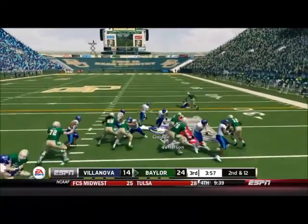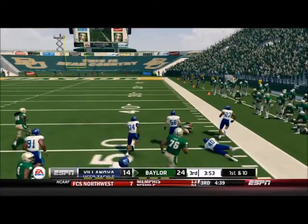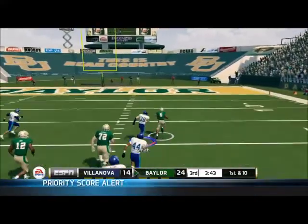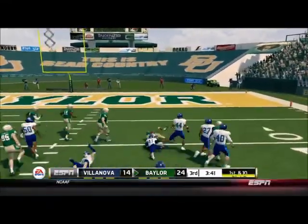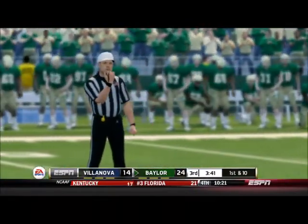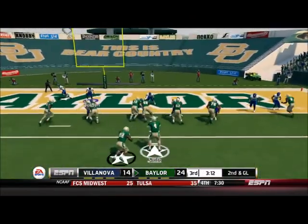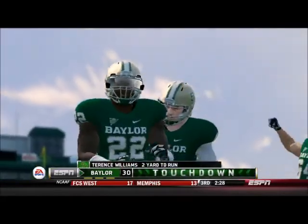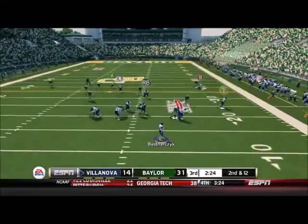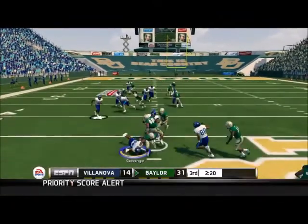Villanova needed a stop to get back in this ballgame, but Johnny Jefferson breaks tackles on a big run up the middle. There's a flag — they call face mask against Villanova, adding insult to injury. An easy touchdown for Terrence Williams, and now Baylor with a 17-point lead makes it extremely difficult for Villanova to come back, especially with Benarczyk still throwing picks.